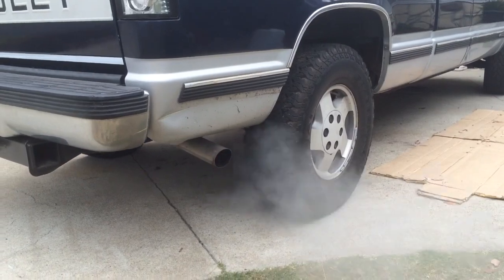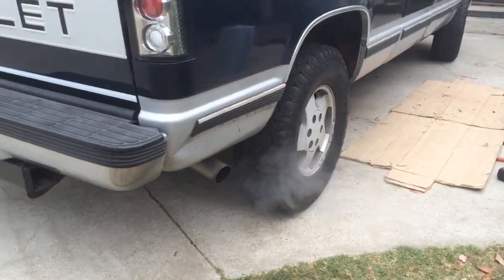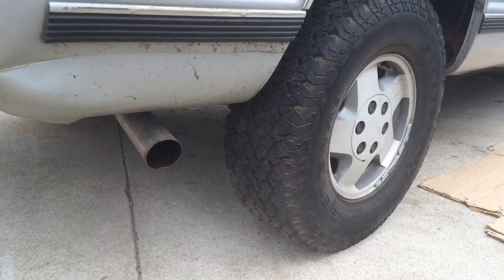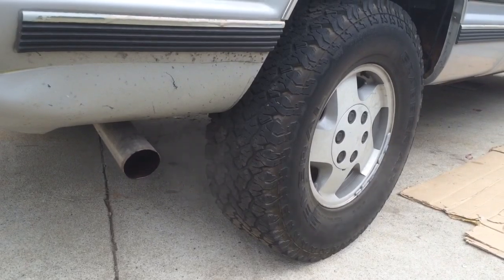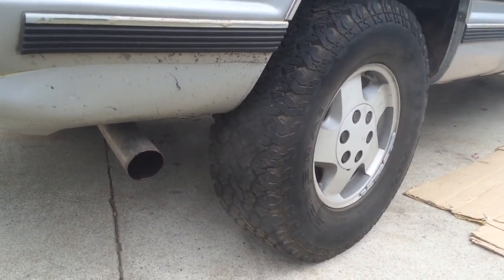Nasty. I like it. It's a little bit louder than stock, which is just about perfect, and when you rev it up it has a sound that makes the ladies turn and look — and that's exactly what you want. You want to be quiet enough to not disturb your neighbors but with a little bit of attitude.